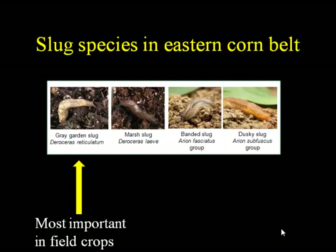I'm going to go over a little bit about slug biology and damage. There are several different species you might find in your fields, but really one of them is dominant: the gray garden slug. You might come across marsh slugs, banded slugs, and dusky slugs, but really it's the gray garden slug that is the main driver of problems.